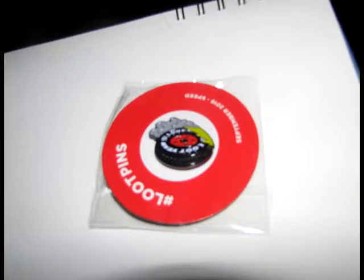My turn. Let's see what we got. Exclusive Loot Crate pin — hashtag loot pins. Loot year? I guess that's like Good Year, just cause it's a speed theme. Oh, is it a speed theme? Yeah, it's a speed theme.